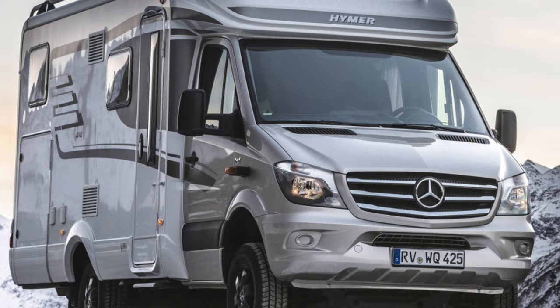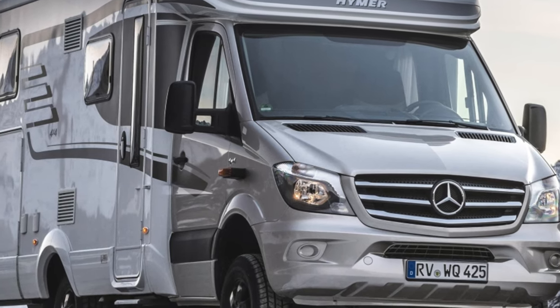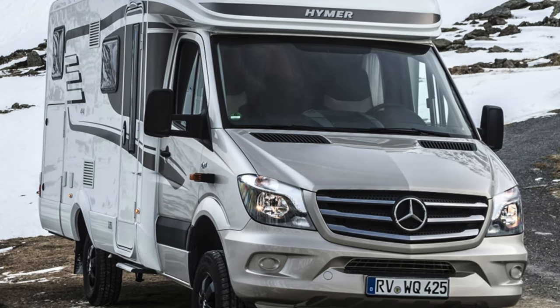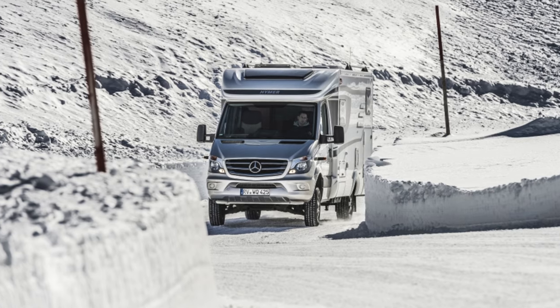Why discuss this? Because a few months ago the Sprinter Classic quietly left Russia. The reasons why this happened are called very different, but the fact remains — you can no longer buy such a new car. But is it worth looking for it on the used car market? Because the same Sprinters, but of German origin, seem to be quite in demand on the secondary market.